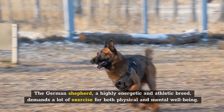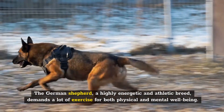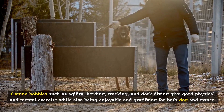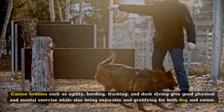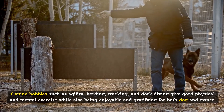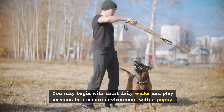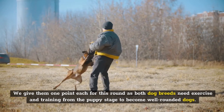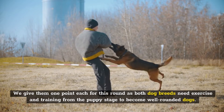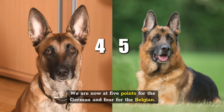The German Shepherd, a highly energetic and athletic breed, demands a lot of exercise for both physical and mental well-being. Canine hobbies such as agility, herding, tracking, and dock diving give good physical and mental exercise while being enjoyable and gratifying for both dog and owner. You may begin with short daily walks and play sessions in a secure environment with a puppy. Both dog breeds need exercise and training from the puppy stage — one point each, bringing us to five points for the German and four for the Belgian.